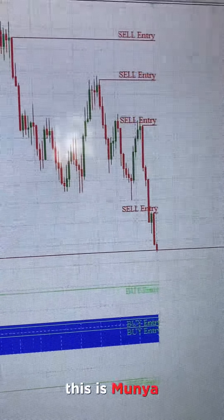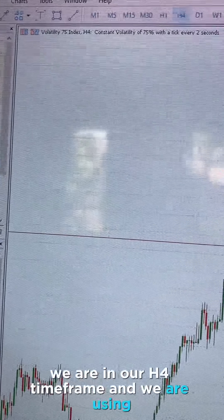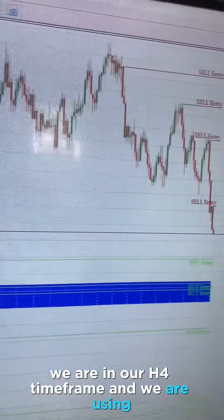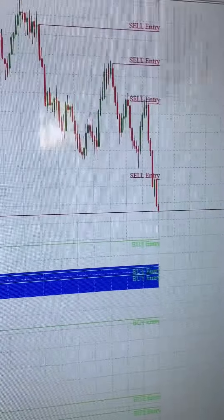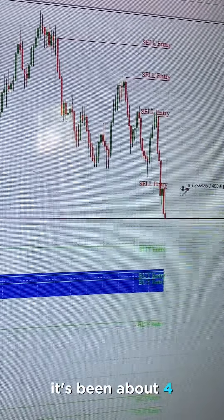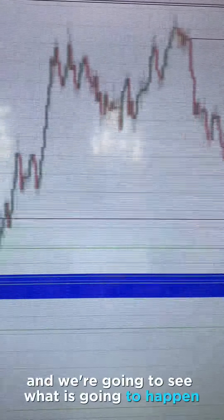What is up energy traders, this is Munia and welcome back again to my trading channel. I am currently looking at V75, we are in our four-hour time frame and we are using the best indicator of all time. Right here we just got a sell entry — it's been about four or five hours since we got that sell entry right here and we're going to see what is going to happen.